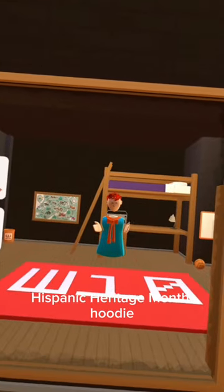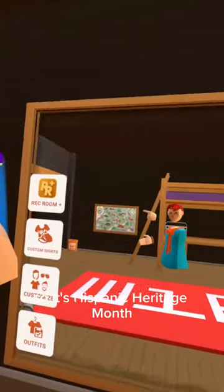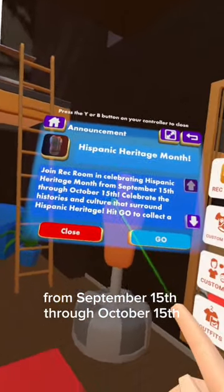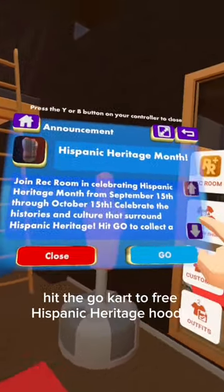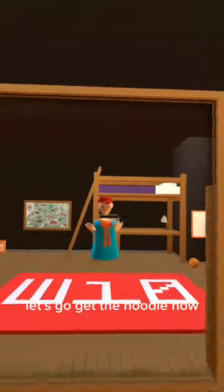Hey guys, today this is how you get the Hispanic Heritage Month hoodie. It's Hispanic Heritage Month and Rec Room is ready to celebrate it. Join Rec Room in celebrating Hispanic Heritage Month from September 15th through October 15th. Celebrate the histories and culture that surround Hispanic Heritage. Hit the goal and collect the free Hispanic Heritage Hoodie when you visit the Rec Center. Let's go get that hoodie now.